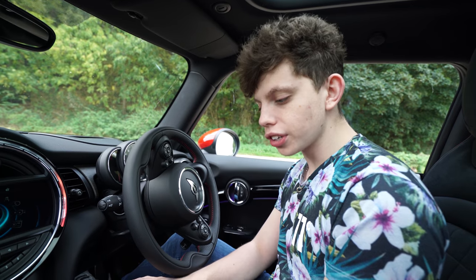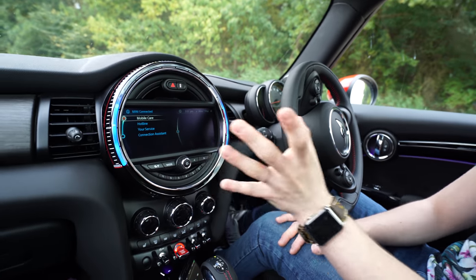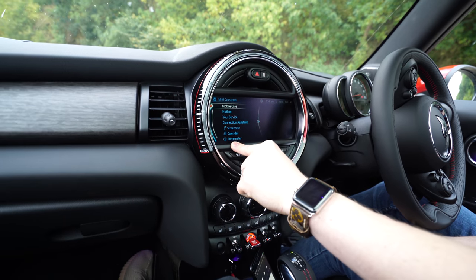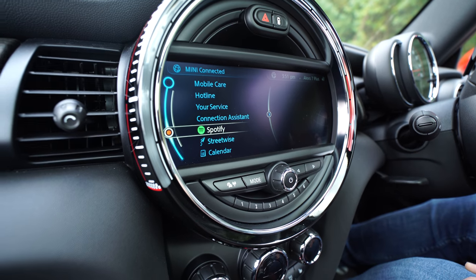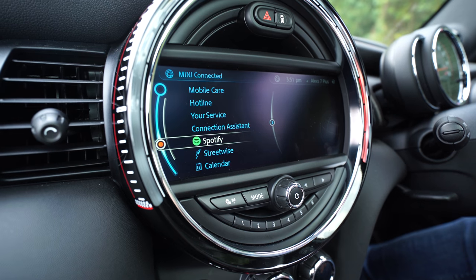Once you've got your phone plugged in via a cable, whether it's an iOS or Android device, you can launch Mini Connected. It won't launch until your phone is connected. Then it will start to load all of your apps found on the phone. The easiest one to show you is Spotify — an app on my phone can also be used full display on the car. Let's launch into this.